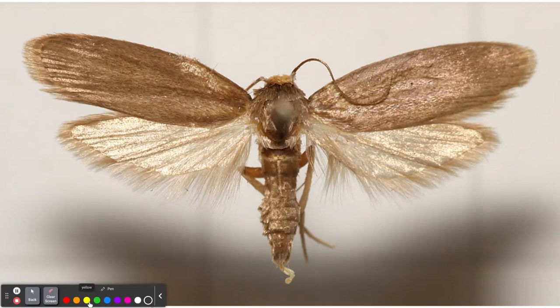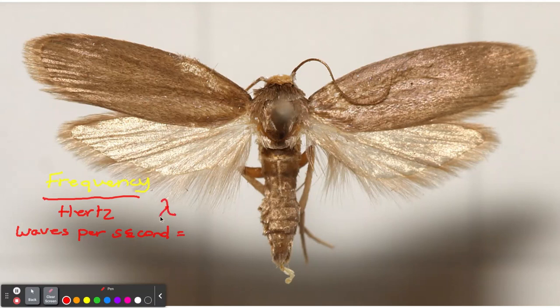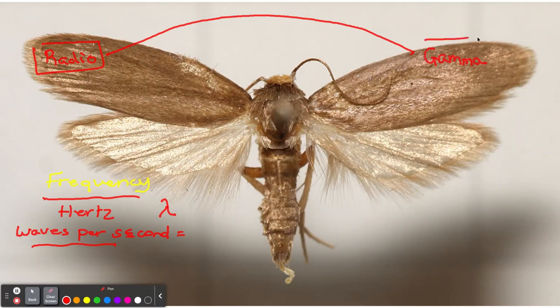For review: we talked about frequency, which is measured in hertz — the waves per second, represented by the Greek symbol lambda. The higher the frequency, the more waves per second. For radio waves, higher frequency means more information can be stored on it, but it travels a shorter distance. Radio is part of the electromagnetic spectrum — it has the longest wavelengths, and it goes all the way to gamma rays, which have extremely high frequencies.